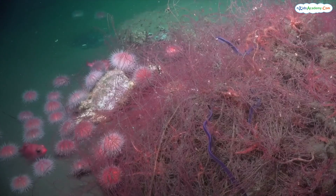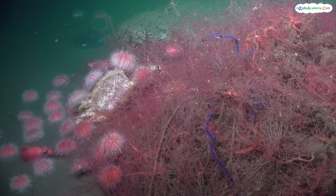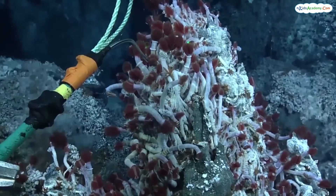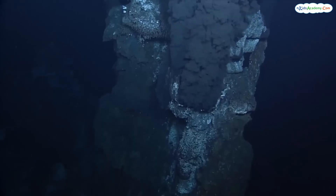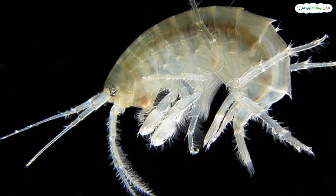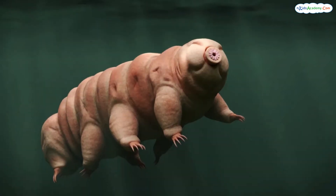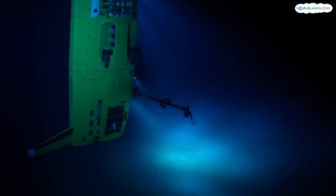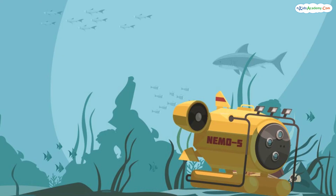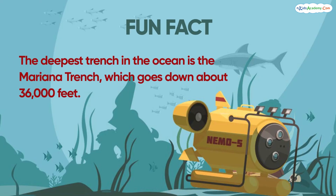Finally, we've reached the trenches — the deepest parts of the ocean. Here we find extremophiles, creatures that can survive in extreme conditions. These tiny creatures can live in crushing pressure and complete darkness. They're amazing survivors. Scientists are still discovering new species in the trenches every day. Fun fact: the deepest trench in the ocean is the Mariana Trench, which goes down about 36,000 feet. That's deeper than how tall Mount Everest is.